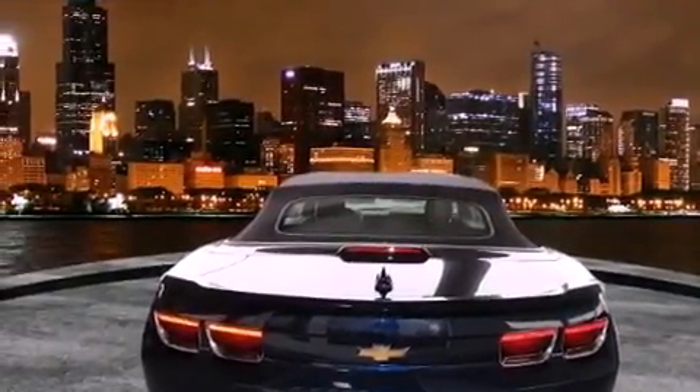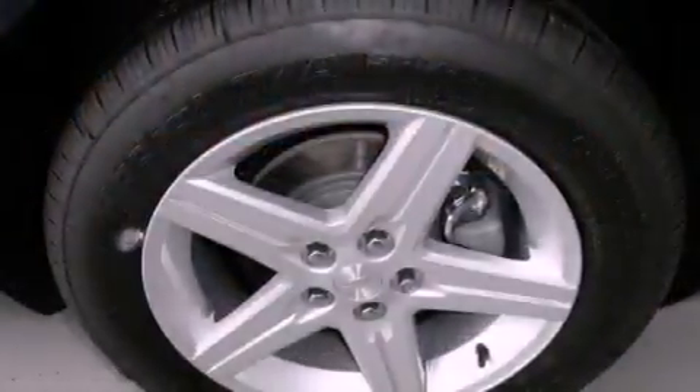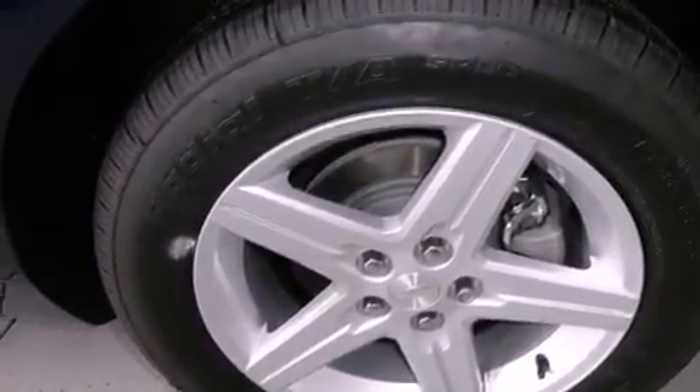Features include alloy wheels, cruise control, a rear window defroster, a traction control system, OnStar, an anti-lock braking system, dual airbags, keyless entry and a rear spoiler.